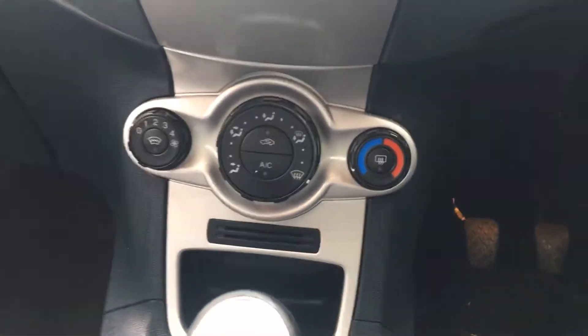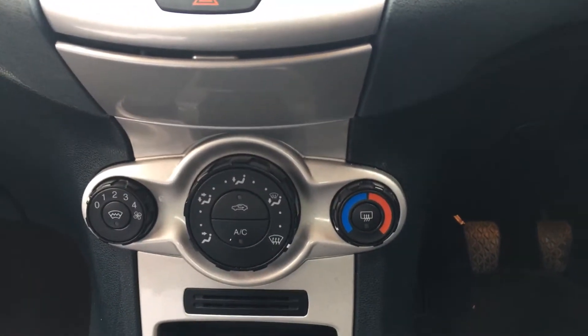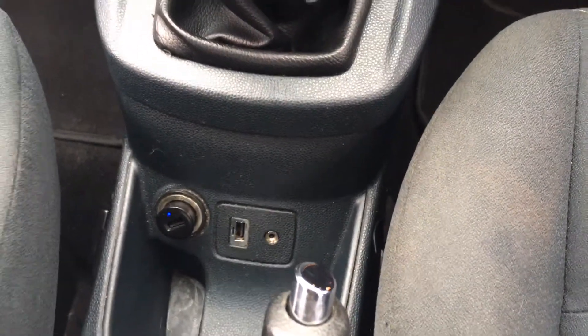Coming down to the heating with the air conditioning and, as I said, that heated front screen — absolutely fantastic in the winter. You also have USB and auxiliary control points in the middle.